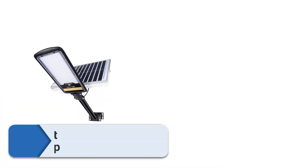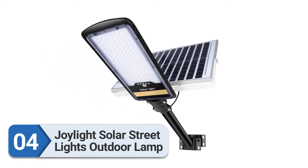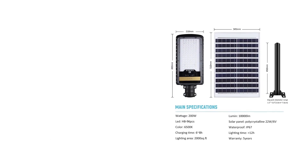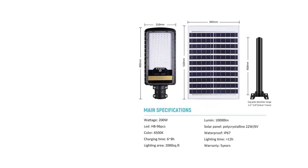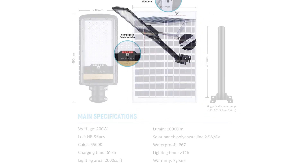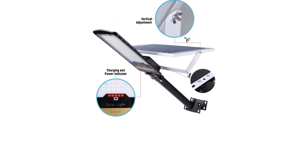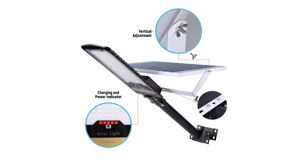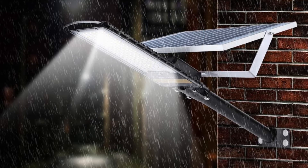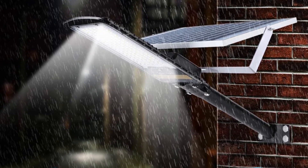Number four: Joylight solar street lights outdoor lamp. This solar street light from Joylight is a well-known brand highly popular for efficient lighting solutions. It is a 200W solar street light with 96 LED pieces, offering a bright illumination of 10,000 lumens. The color temperature is 6,500K, so it doesn't cause any discomfort to the eyes. Built from aluminum alloy, the build quality is very robust.